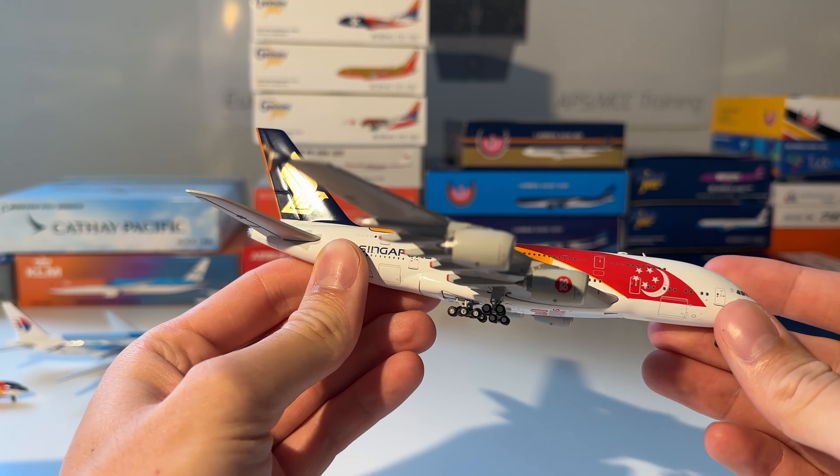The next model is this Phoenix Models Qatar Airways Boeing 777-300 in the FC Barcelona livery. Here you can see it out of the box — beautiful model, and here you can see the FC Barcelona part.